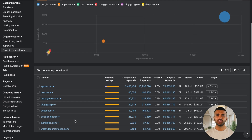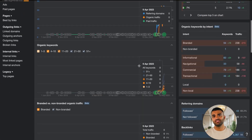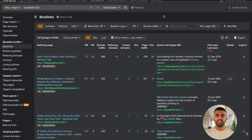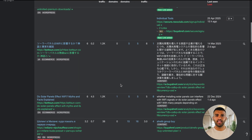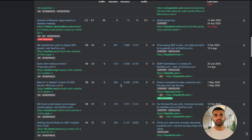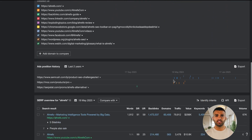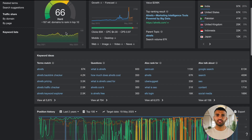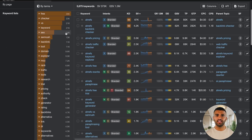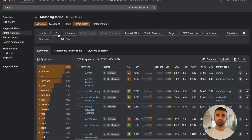So what makes Ahrefs stand out from the competition? Let's talk about some of the amazing features that make it a favorite among SEOs and digital marketers. Backlink analysis: Ahrefs has one of the largest backlink databases, which means you can discover who's linking to your site, analyze your competitors' backlink profiles, and see how you can build more quality backlinks. Comprehensive keyword research: it covers over 170 countries, and their keyword explorer tool provides metrics like search volume, keyword difficulty, CPC, and click-through rates.